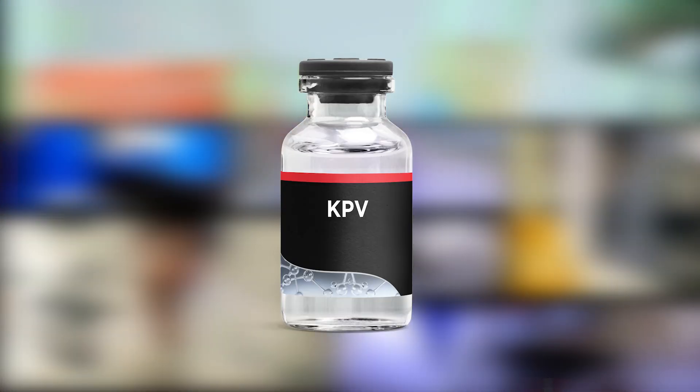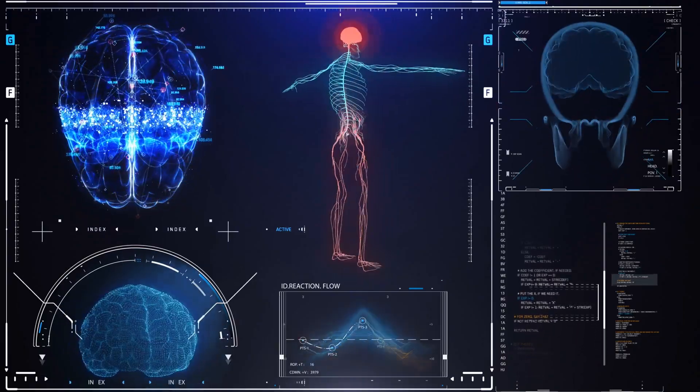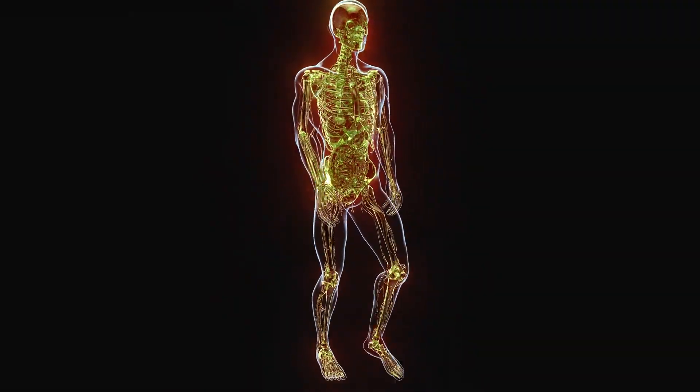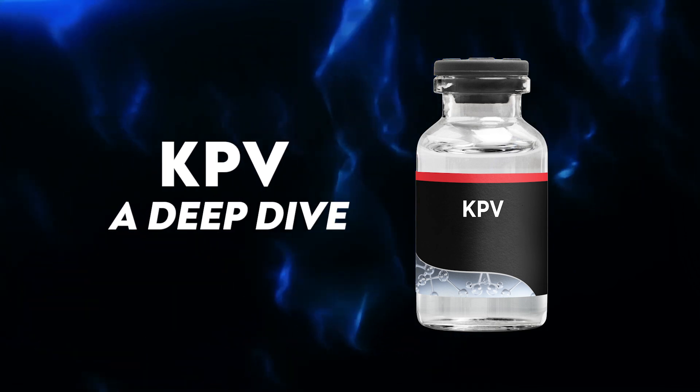With the discovery of KPV, many peptide researchers are thinking so. This powerful peptide is naturally produced in the body and plays a crucial role in inflammation reduction and immune response support. Let's take a deep dive into KPV, where I'll be sharing all my research and discoveries on this compound.